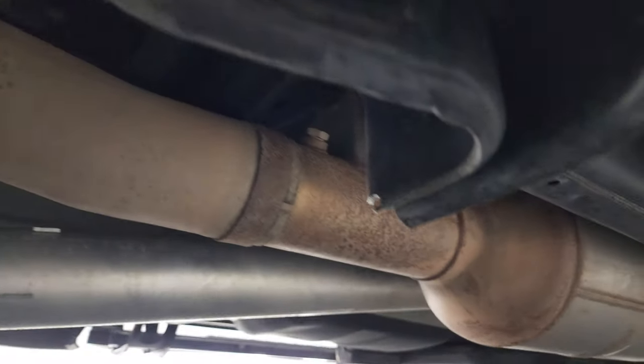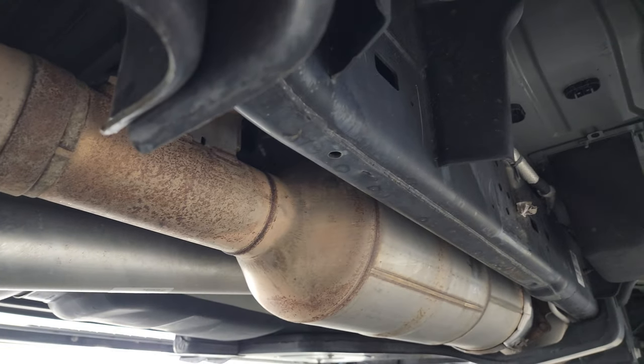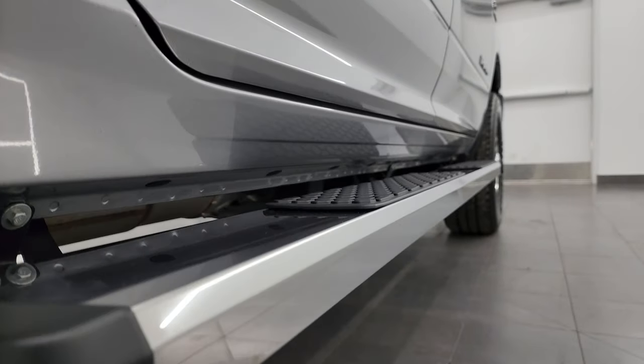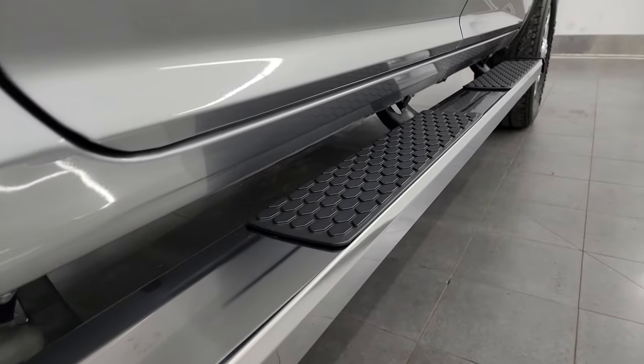Frame and underbody is in nice shape back here — like that all the way underneath. It has all the remaining factory exhaust so it hasn't been altered in any way. The lower rockers all look really good and it does come with some nice chrome step bars.